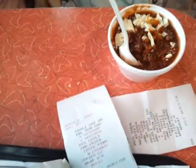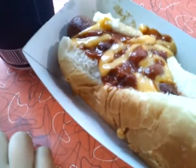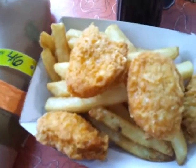They have a double cheeseburger. They have chili, chicken wrap, chili cheese dog, and nuggets and fries.